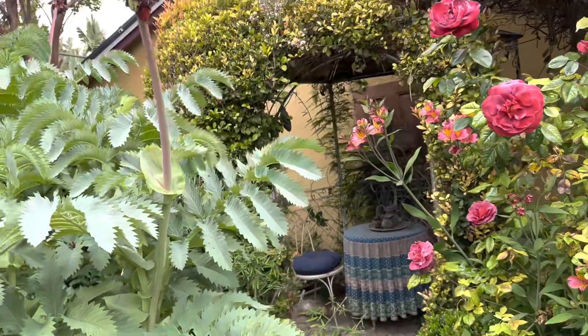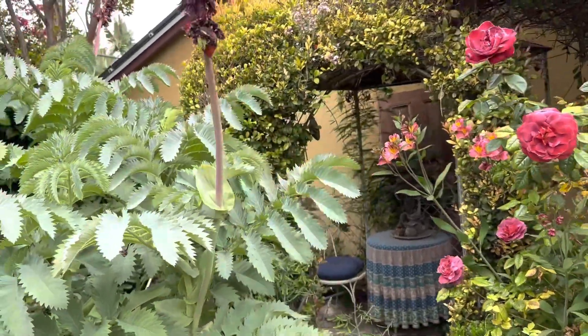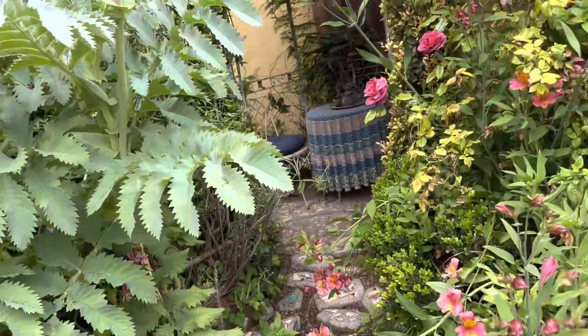And yet another dining area. Tiny garden, but lots of places to go for a respite.